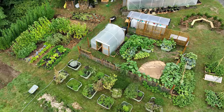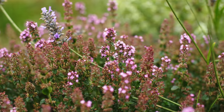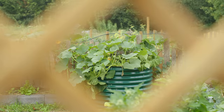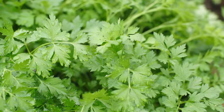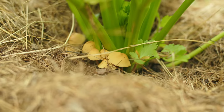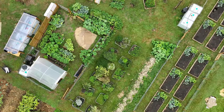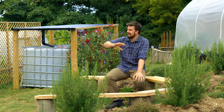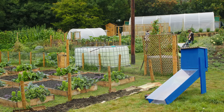Hello and a very warm welcome back to the other garden. I thought it was time to give you a bit of an update for what we're doing in this space and I'm really excited to show you what's going on.